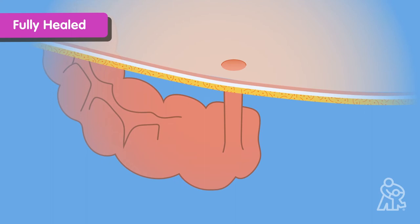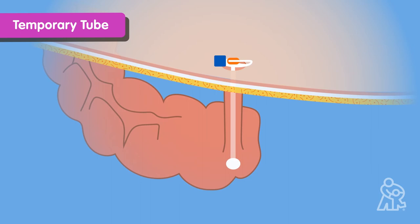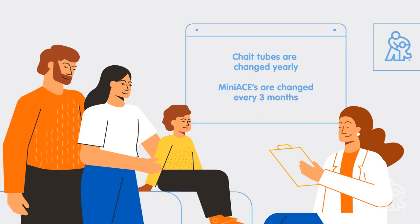Sometimes children will need to have another temporary tube inserted. This tube connects the colon to the opening in the belly by going through the appendix channel. The external end of the tube fits flat against the skin and has a flapped hinge that opens so your child can receive an enema. The tube will need to be replaced, typically in an outpatient setting. Chape tubes are changed yearly and mini-ACEs are changed every three months.